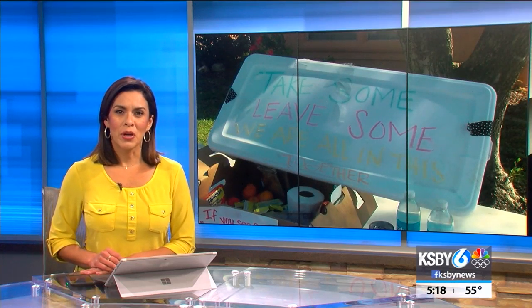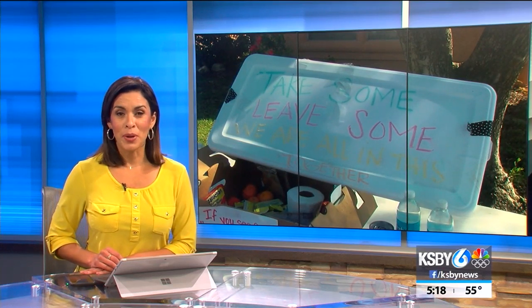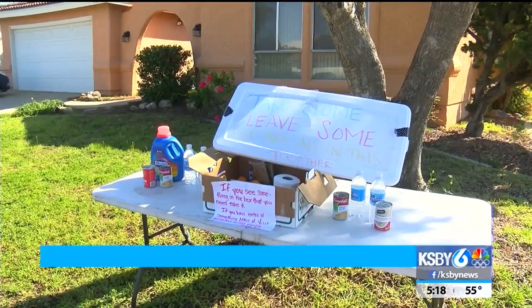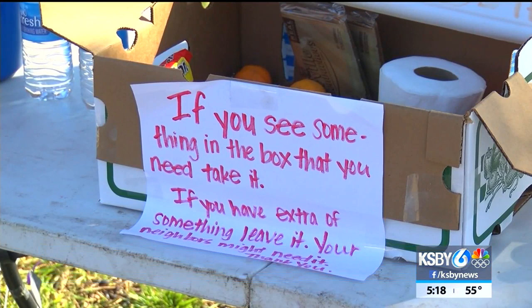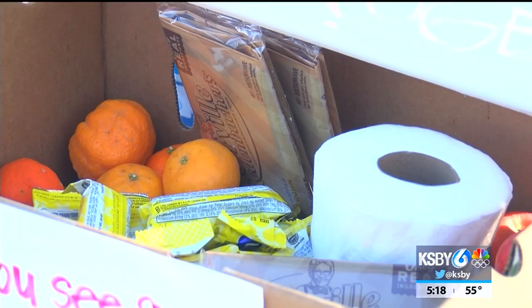Neighbors in one Santa Maria neighborhood are looking out for each other in a unique way. Sarah Brown says she was going through her cupboards when she decided to set up a table in her front yard with some extra items. The idea is for people to take what they need or give what they can spare.